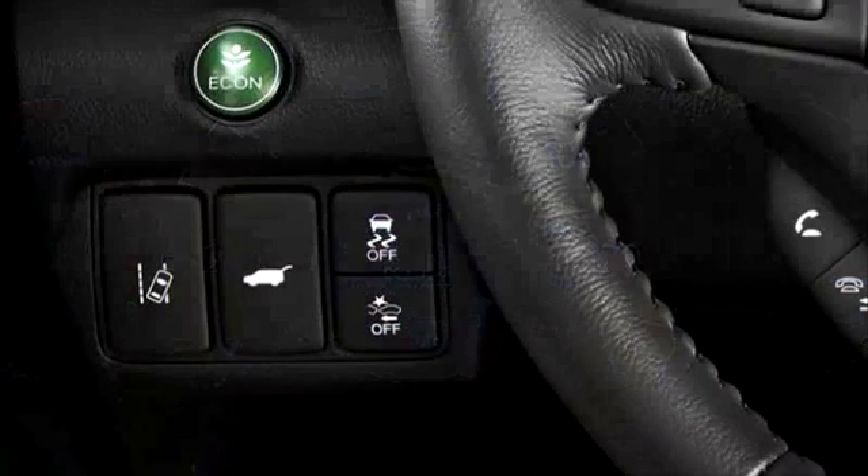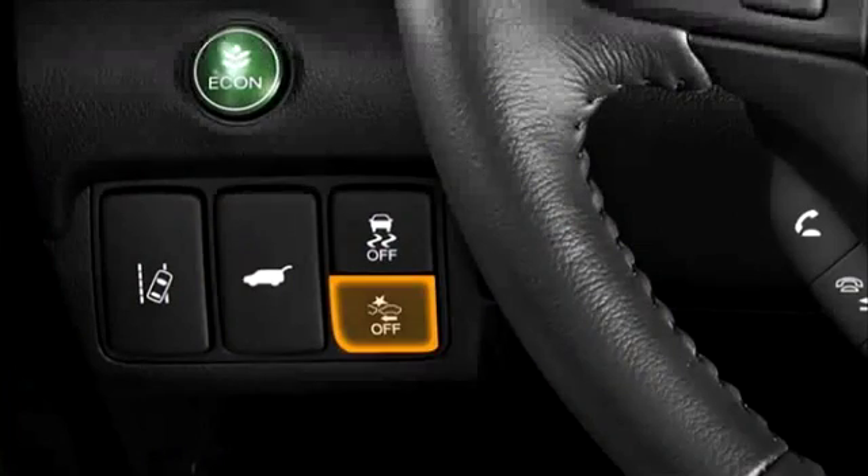And to turn the system off, press the CMBS button to the left of the steering column.